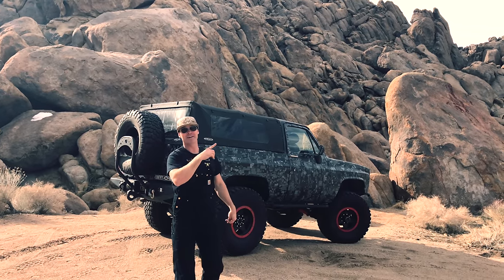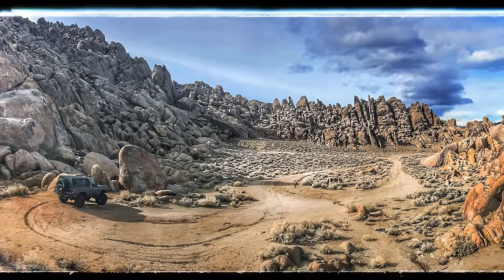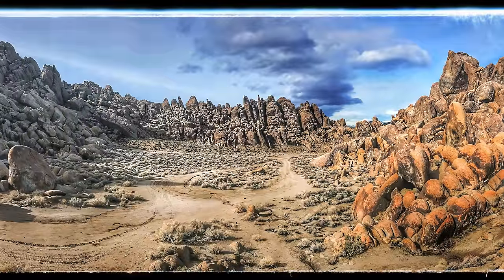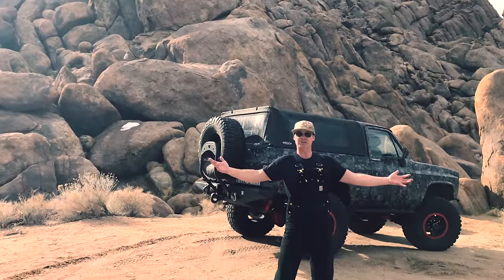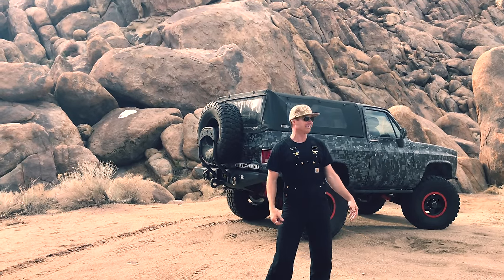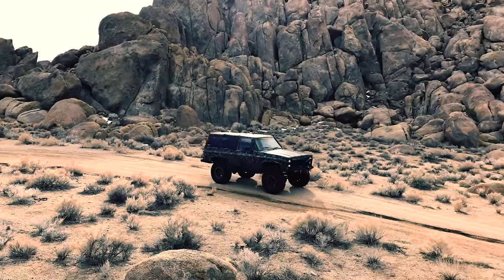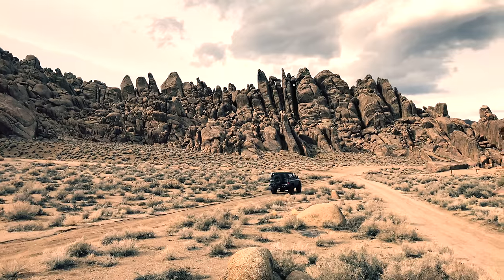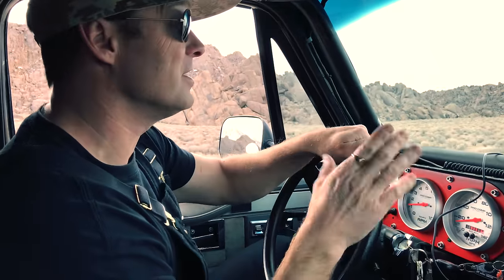No trip up here on the 395 is complete without stopping at Alabama Hills. I love this place. I discover something new every time I come up, which isn't saying much because there are so many hidden nooks, caves, and places to explore. It's a kid's paradise. My kids are off running, climbing, and jumping around like animals right now. Our snow wheeling trip ended up at Alabama Hills, but I couldn't be happier because I love it out here.